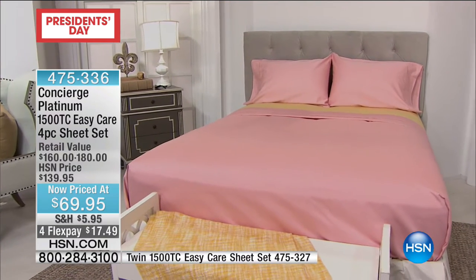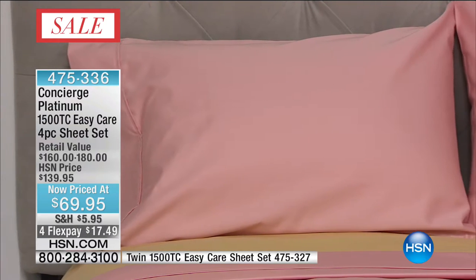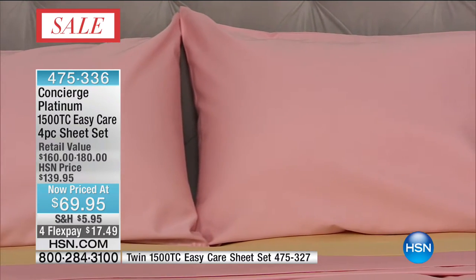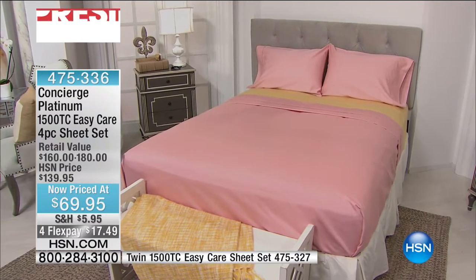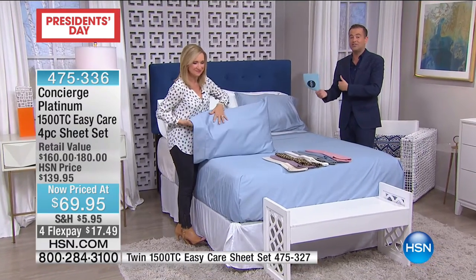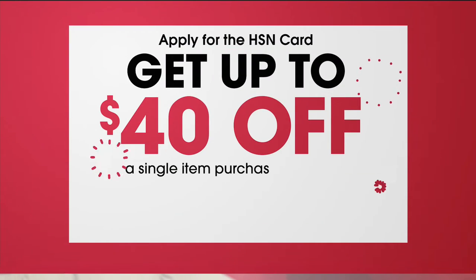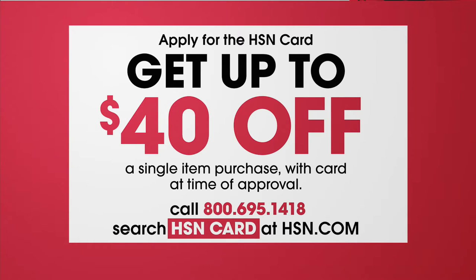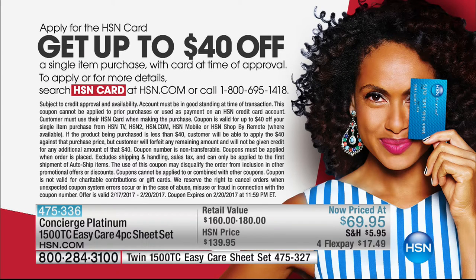We already have over 500 people dialing in. Our price is $69.95 — the retail value is up to $180. We're doing this for a President's Day special at $69.95. There's only seven and a half minutes left before we've got to move on. These President's Day specials are really fast and furious. If you're applying for an HSN card and you get approved tonight, you can take $40 off — you could get these for $29.95. We've never done it before, but it's only for the rest of the day.